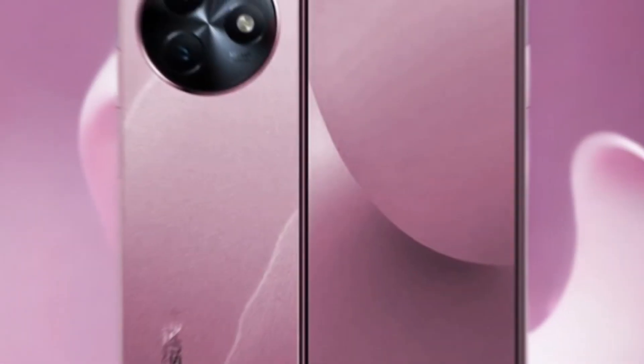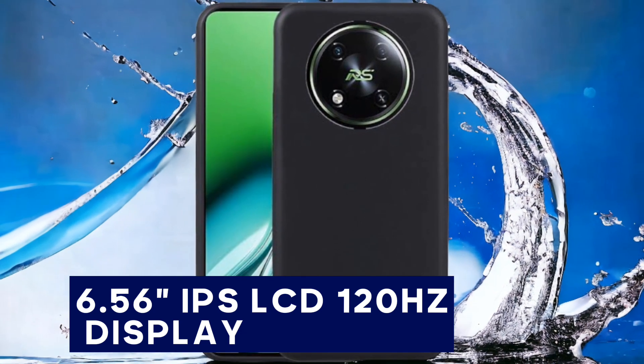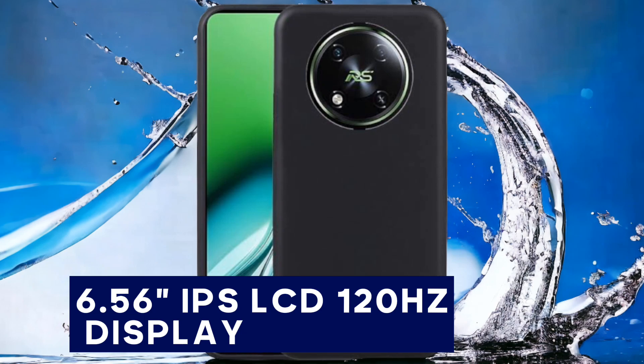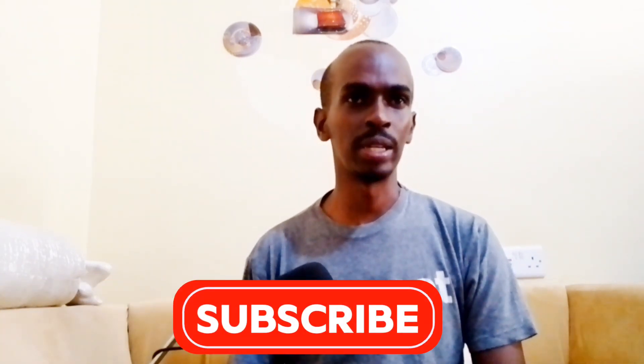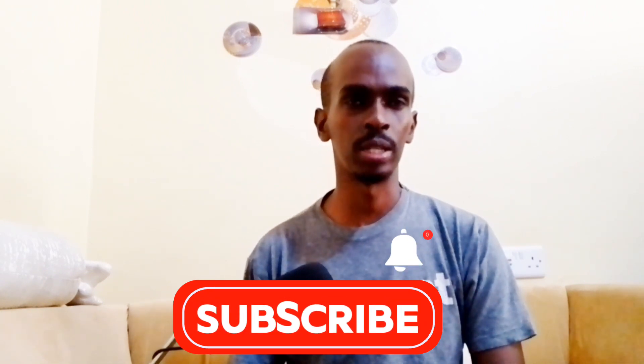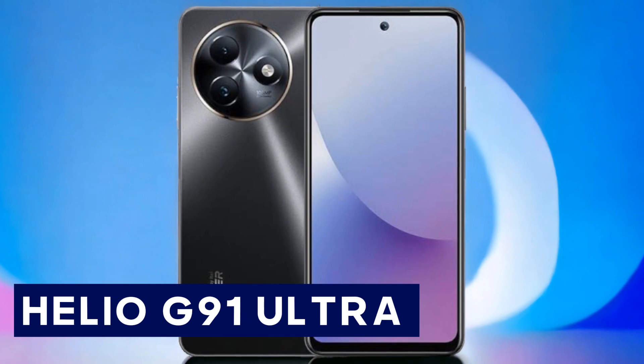Both phones feature a sleek modern design, but the RS4's slightly heavier build makes it feel a bit more premium in hand. Moving on to the display, the Ital S24 boasts a 6.6-inch IPS LCD display with a 90Hz refresh rate, while the RS4 has a 6.56-inch IPS LCD display with a smoother 120Hz refresh rate. Both have a resolution of 720 by 1612, offering vibrant visuals.